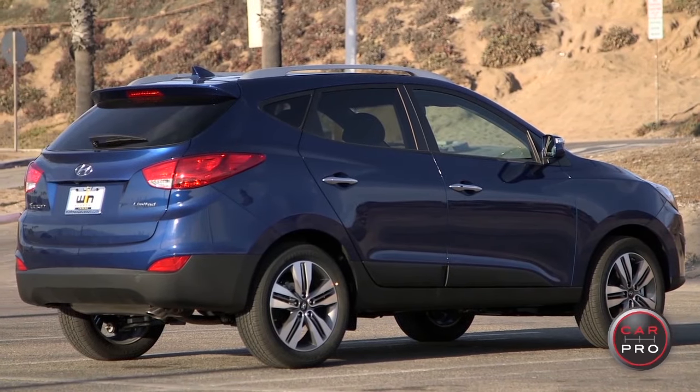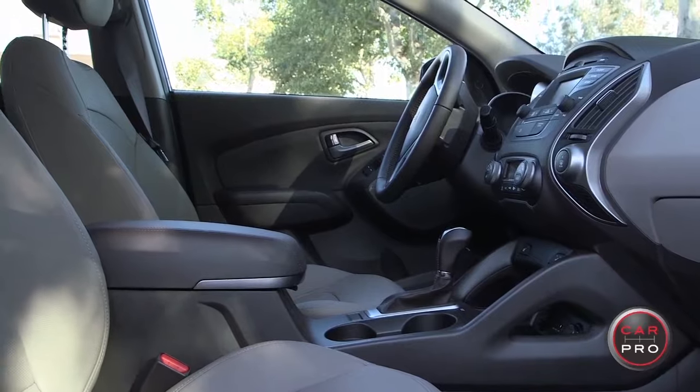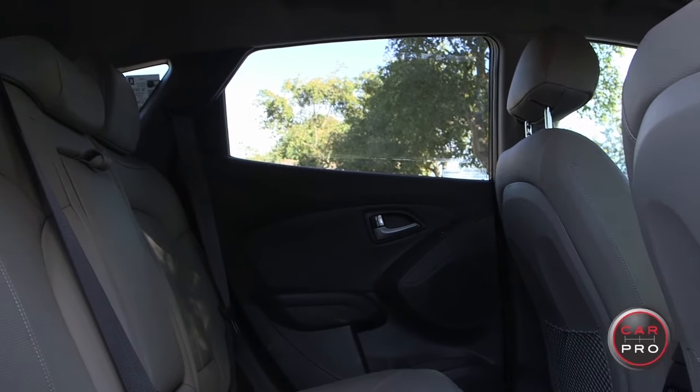When it comes to vehicle size, the Tucson is one of the smaller vehicles in the class, but the passenger cabin doesn't feel cramped. It has some of the best rear legroom in class and a ton of rear headroom. Plus, they've added this year a reclining rear seat for even more comfort for your backseat passengers.